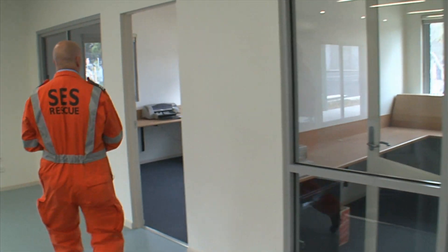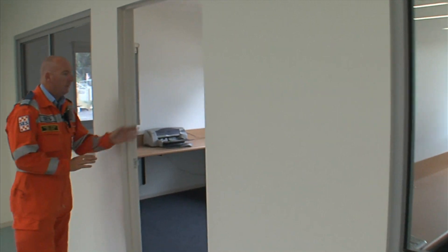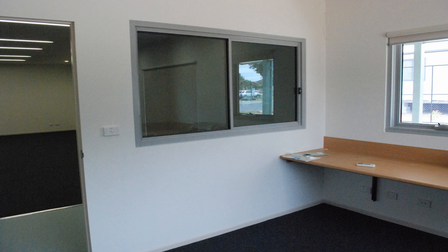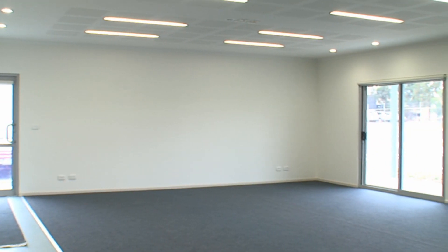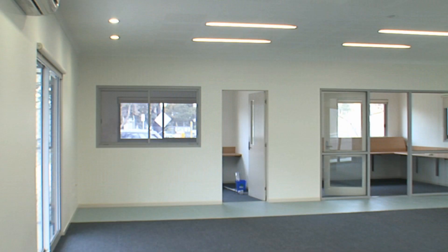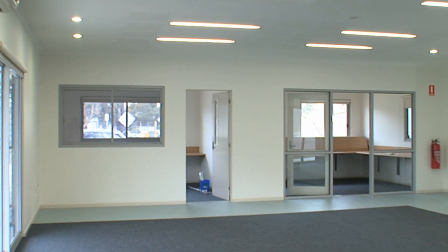Follow me. This room here is for deputy controllers and myself — we'll occupy this room and do all our administration and work in there. This big room here, as you can see, is our training room. It will hold up to about 30 people with the correct seating.